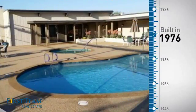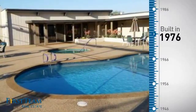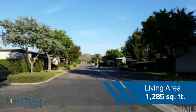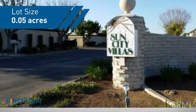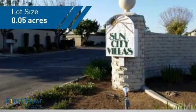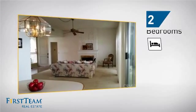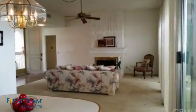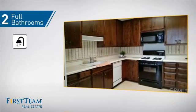This property was built in the late 70s and features over 1,200 square feet of space, giving you a spacious layout to play host or kick back and relax after a long day. Inside, you'll find two bedrooms, so you always have a private space to come home to, as well as two full bathrooms.